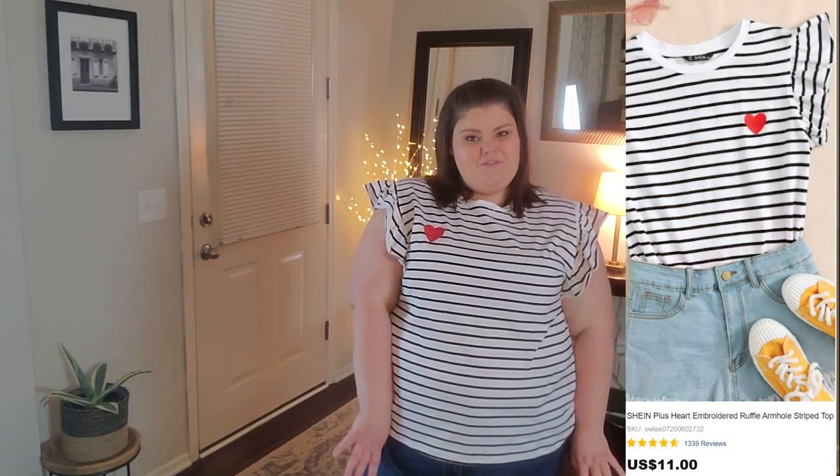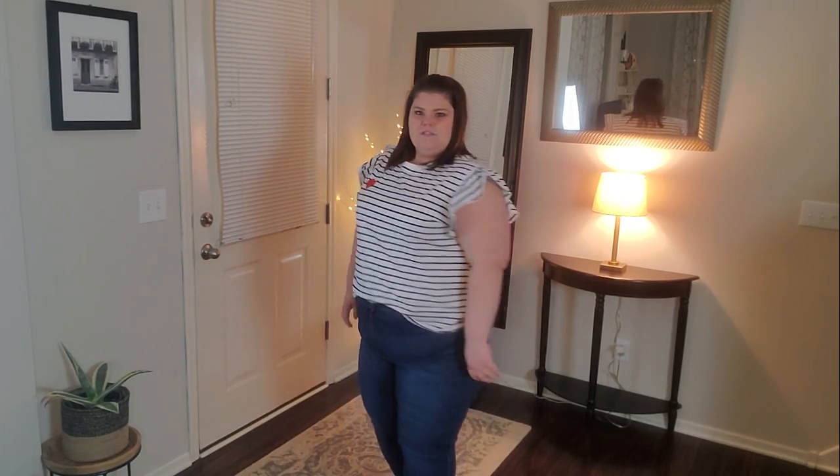Next up I have this t-shirt. It is in a 5X, cotton-spandex blend, and it's got a little ruffle detail at the shoulder. It is a black and white stripe with a little embroidered heart right on the front. So cute — really easy and comfortable. You can wear it out like this or do a little French tuck. I'm obsessed with this. It'll be really cute with shorts in the summer.